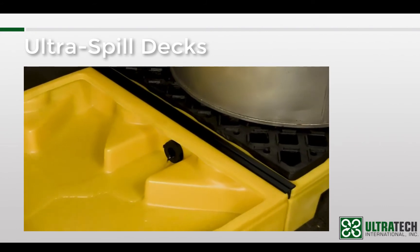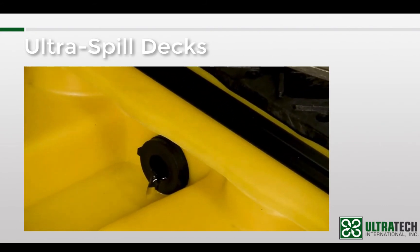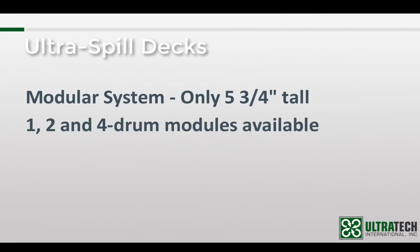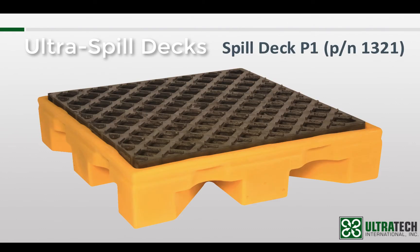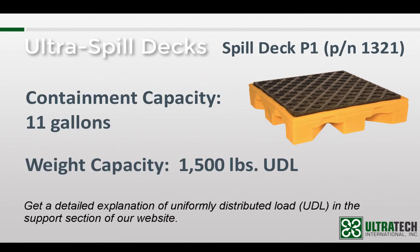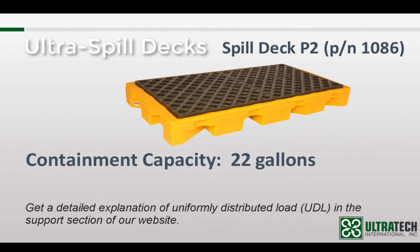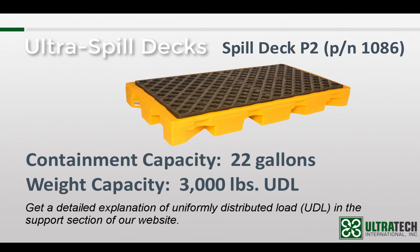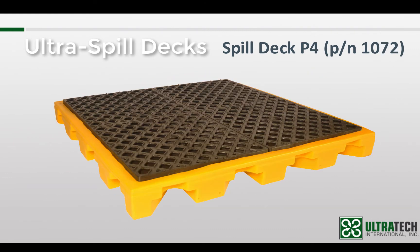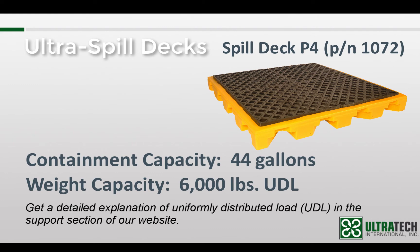By sharing each module's capacity, the spill decks are able to meet the EPA and SBCC regulations. There are 1, 2, and 4 drum spill deck modules. The 1 drum has an 11-gallon containment capacity and is rated for 1,500 pounds. The 2 drum has a 22-gallon containment capacity and is rated for 3,000 pounds. The 4 drum has a 44-gallon containment capacity and is rated for 6,000 pounds.